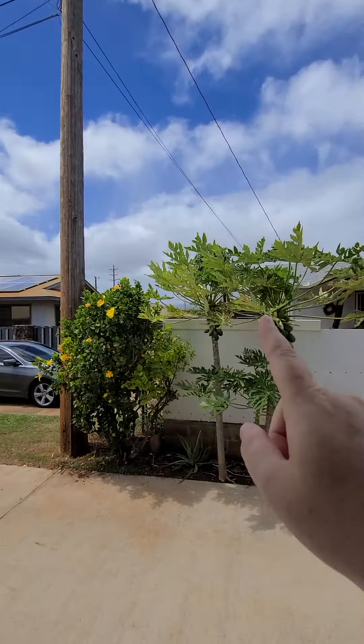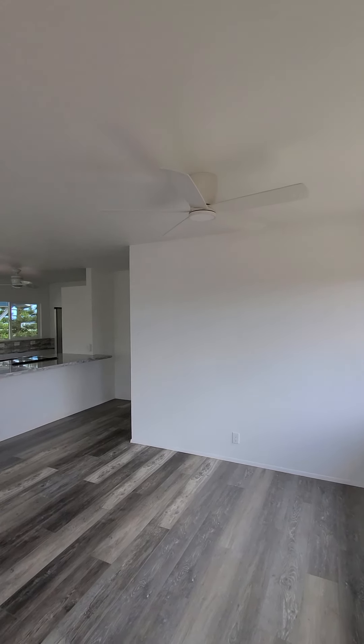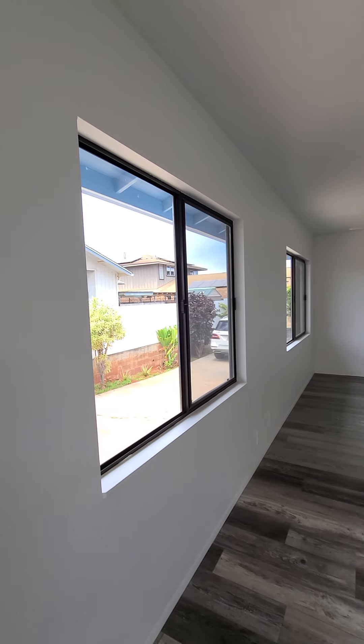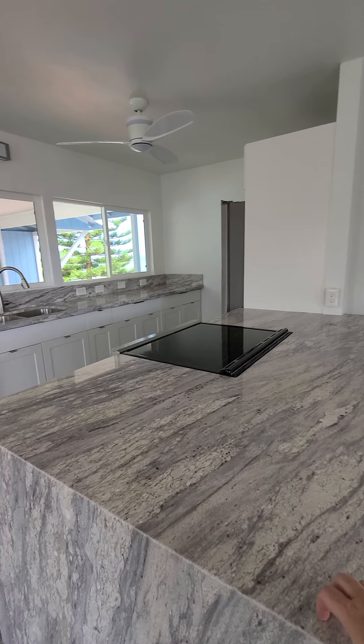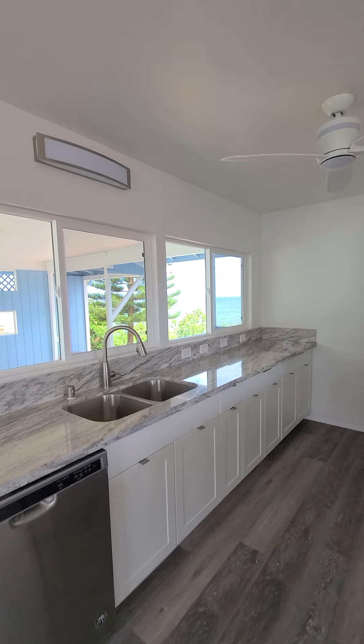So this would be technically your front door. Nice new ceiling fan, life-proof flooring, which is a great material on Kauai. This is a granite. You've got some of your ocean view there.